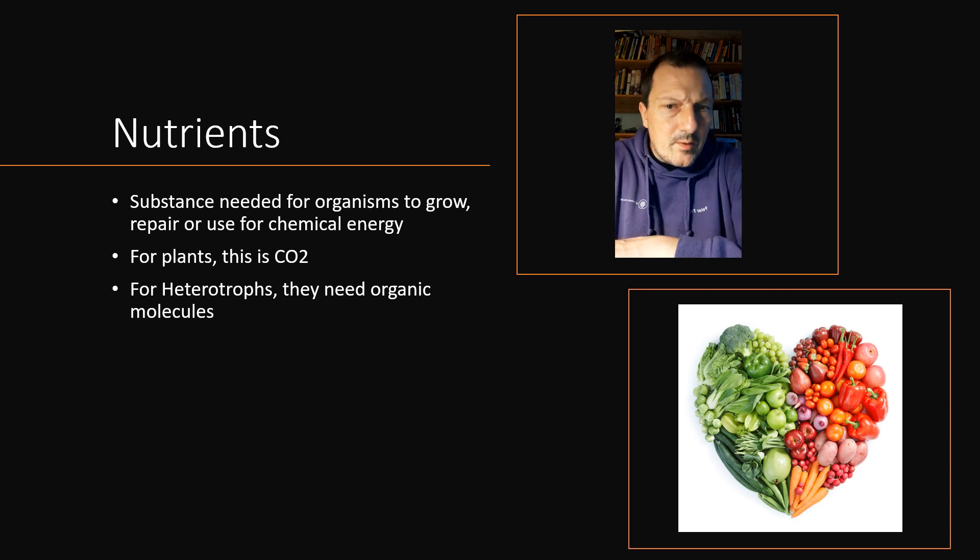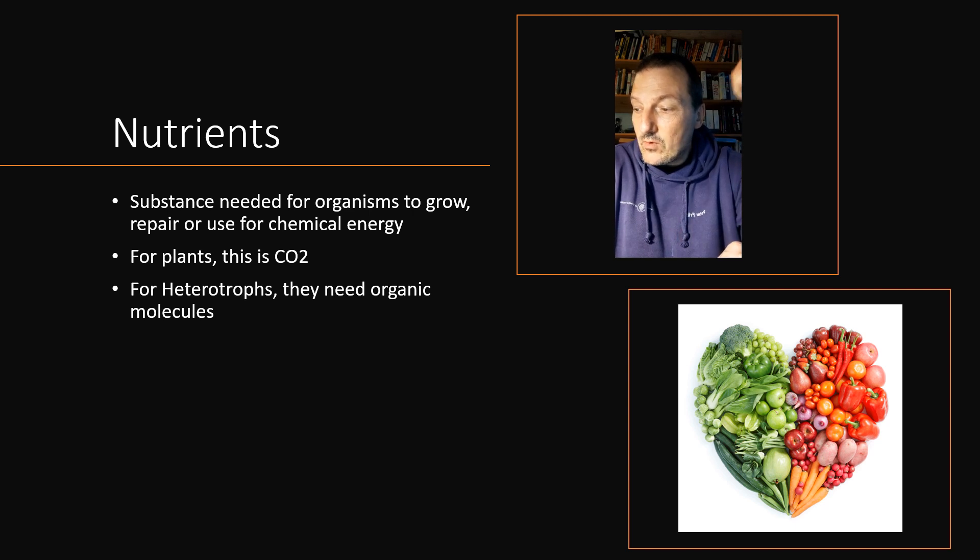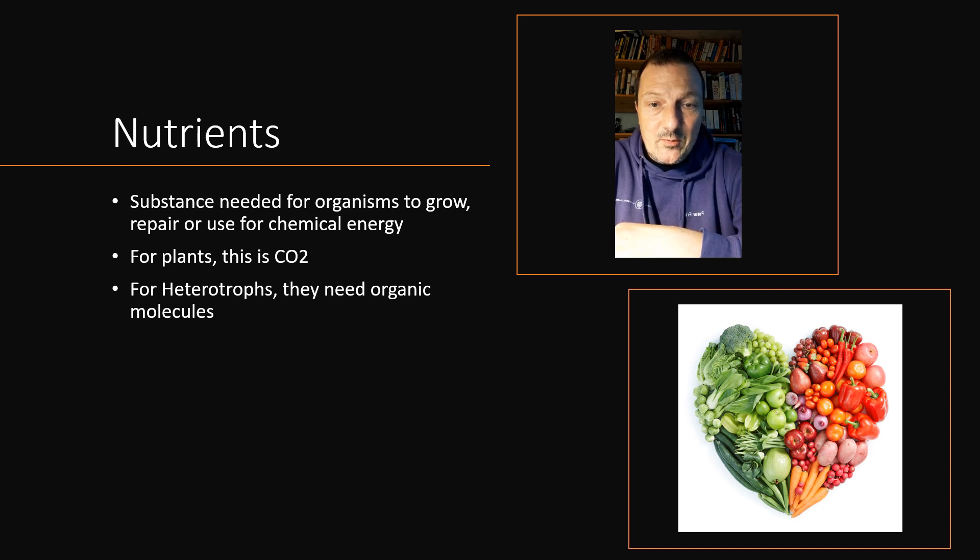In biology, and therefore in marine science, we talk about nutrients as a substance that is needed for an organism to grow, repair, or as a source of chemical energy. We have to separate between the autotrophs, the primary producers, and the heterotrophs. For a plant, for example, it's not enough to have CO2, sunlight, and water — you also need other nutrients to be able to make proteins and structures, and that's what we're going to talk about here.